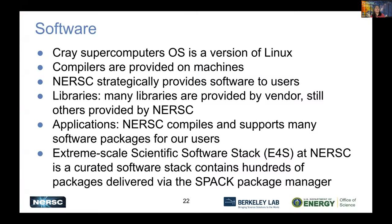Next I'll talk about software — compilers, libraries, packages. Some are provided by our vendor HPE, and the operating system is a version of Linux. NERSC strategically provides software that is highly needed and highly used by our users, especially material science, climate, and chemistry packages. We also have lots of data analytics software packages. E4S — Extreme-scale Scientific Software Stack — contains hundreds of packages delivered through the Spack package manager. You can module load E4S to access many of these applications.